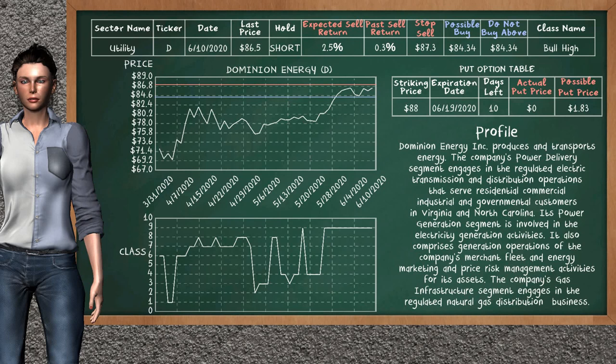Dominion Energy was a previous top sell alternative. Today, our analysis is suggesting to continue holding it short. Dominion Energy is a bull high class. In the past, it has given an average sell return of 0.3%. You may expect now a sell return of 2.5%. We suggest to sell it at a maximum price of $84.34. We suggest to stop selling if the price is $87.30.